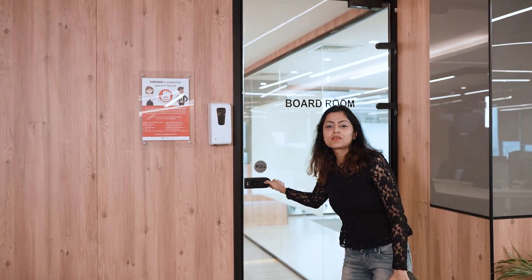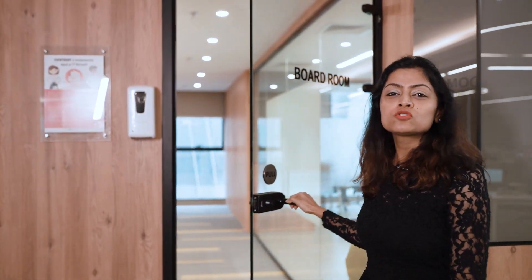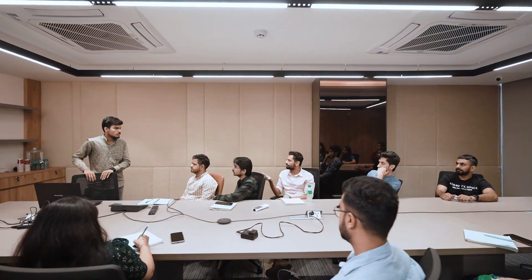Let me now show you the board room. This is our board room where most of the strategic decisions of the company are taken.